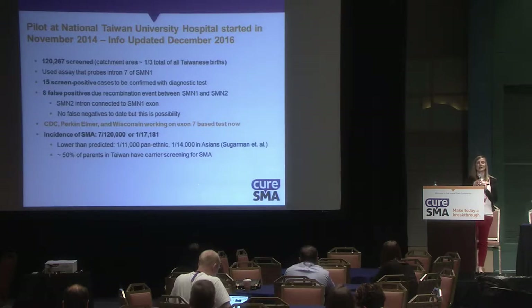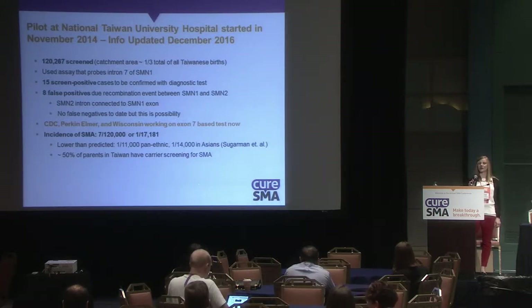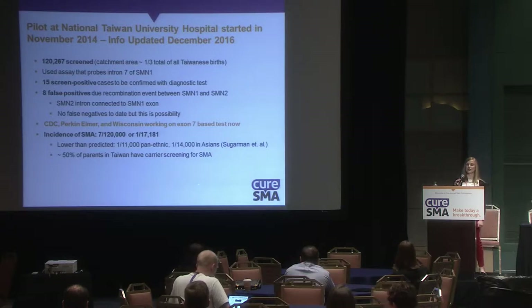The major pilot for SMA was done in Taiwan at the National Taiwan University Hospital, starting in November 2014. Updated as of December 2016, that screen covered a little over 120,000 babies using an assay that looks at intron 7 of SMN1. Of the 15 screen-positive cases confirmed, eight were false positives.